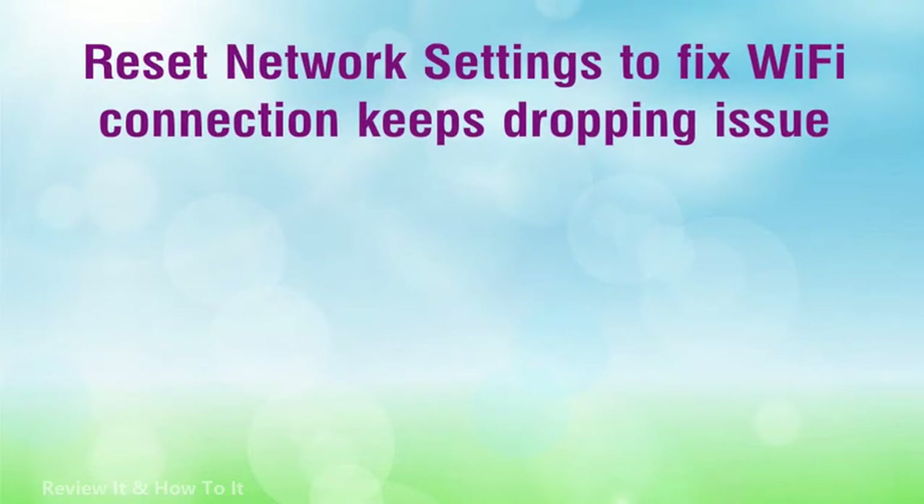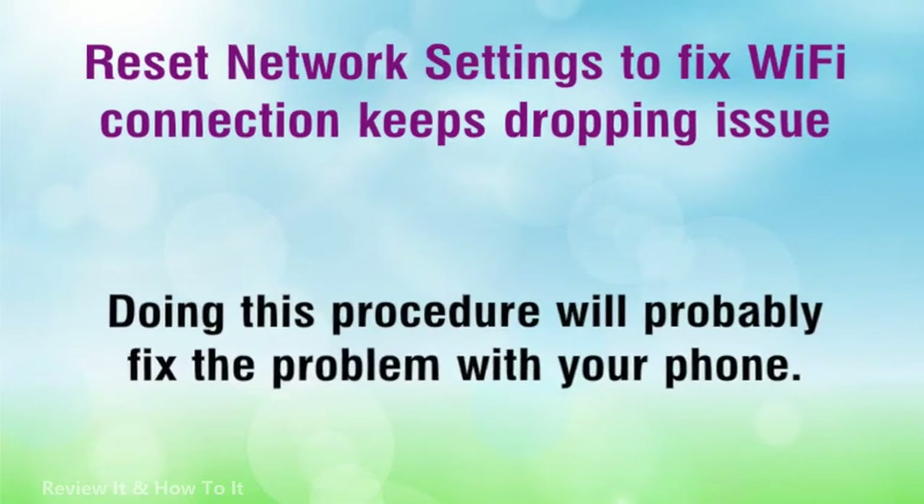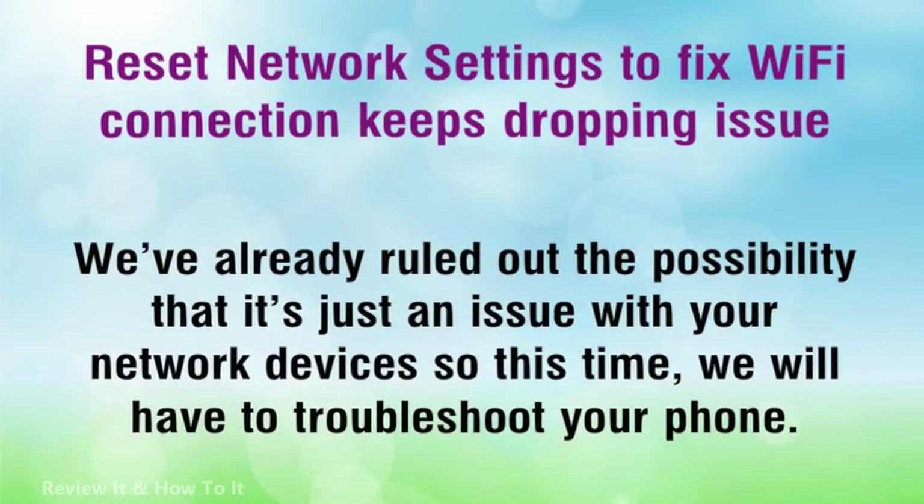Reset network settings to fix the Wi-Fi connection keeps dropping issue. Doing this procedure will probably fix the problem with your phone. We've already ruled out the possibility that it's just an issue with your network devices, so this time we will have to troubleshoot your phone.